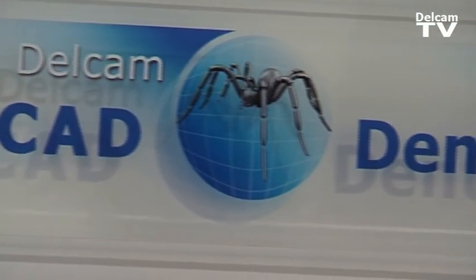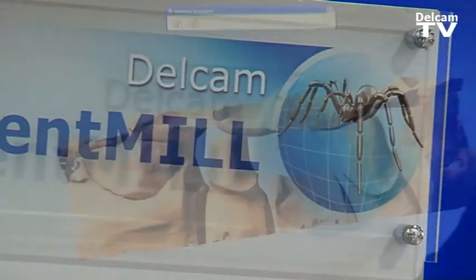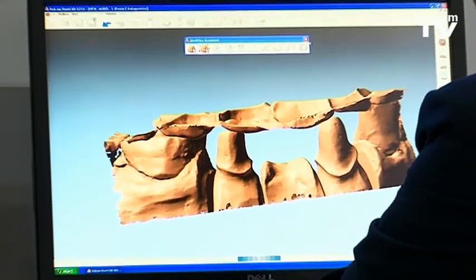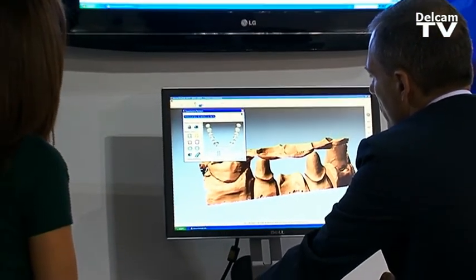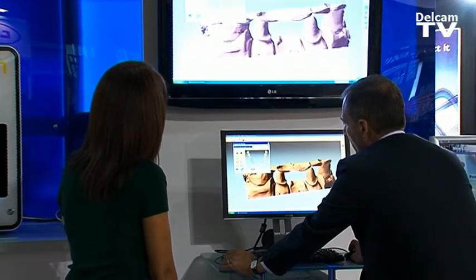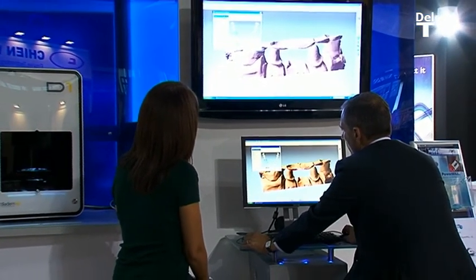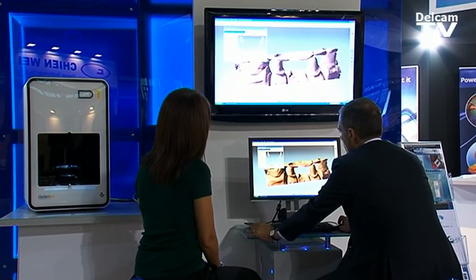Da molti anni Delcam è presente nel mondo medicale ed ha sviluppato un particolare interesse per questo settore. Recentemente abbiamo creato una nuova business unit medicale attiva nello sviluppo di soluzioni specifiche per il settore dentale, ortopedico, maxillofacciale ed implantare. Nel nostro stand in EMO abbiamo inoltre dedicato un'area specifica alla dimostrazione delle soluzioni sviluppate per il mondo dentale.